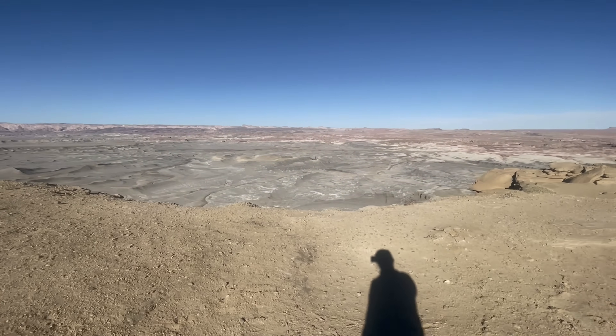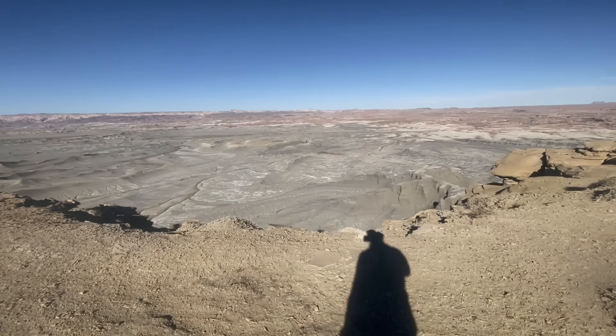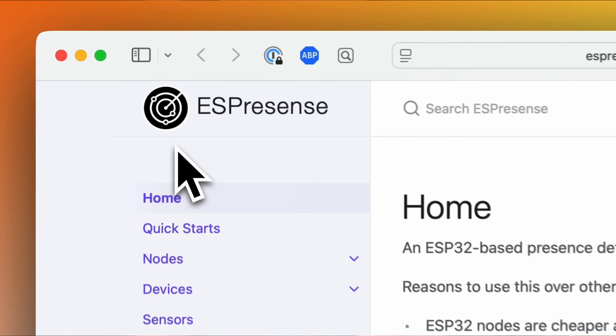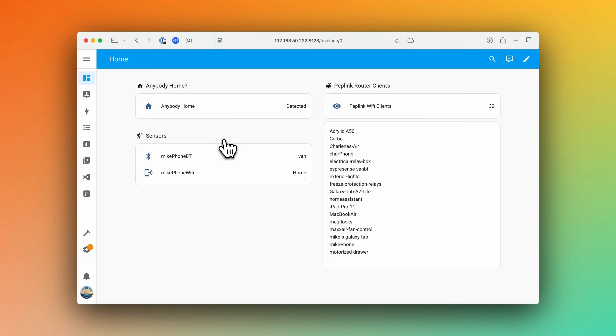If you want to level up your Home Assistant presence detection, I've made two videos you're sure to love. The first is about using WiFi to detect your devices. The second is a tutorial on the ESPresence Project, which enables Bluetooth device tracking. Be sure to catch the end of the Bluetooth video where I show you how to combine Bluetooth and WiFi for rock-solid presence detection. I'll leave links to both videos and the ESPresence Project below. Until next time, safe travels!